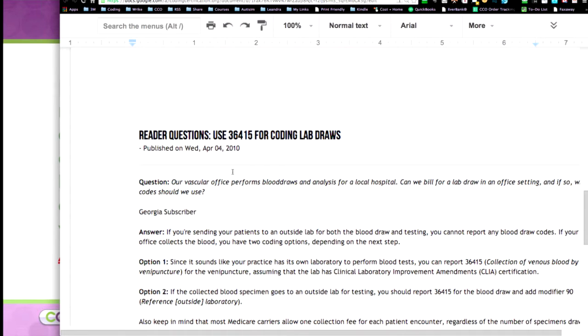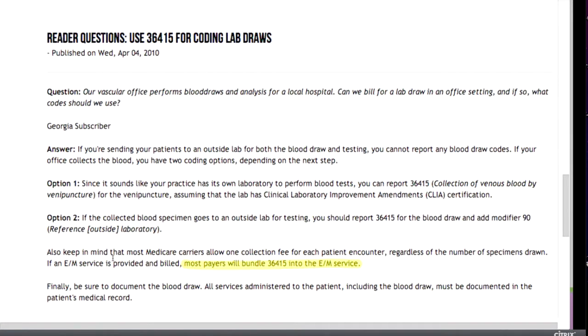Our vascular office performs blood draws and analysis for a local hospital — can we bill for a lab draw in an office setting and if so, what code should we use? What struck me is this statement: most Medicare carriers allow one collection fee for each patient encounter regardless of the number of specimen draws. And if an E&M service is provided and billed, most payers will bundle 36415 into the E&M service. So that's what you're running into — they're bundling it into the other services that you're providing.